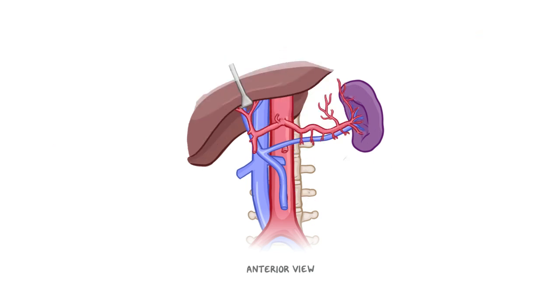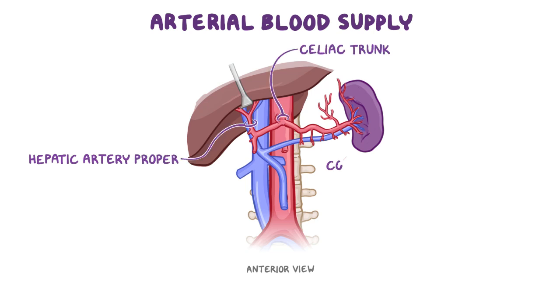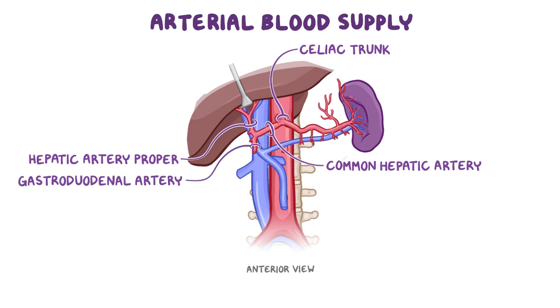The remainder of the liver's blood supply is oxygen-rich arterial blood from the hepatic artery proper, which stems from a branch of the celiac trunk called the common hepatic artery. This artery then bifurcates into the gastroduodenal artery and the hepatic artery proper, which then also bifurcates into the right and left hepatic arteries.